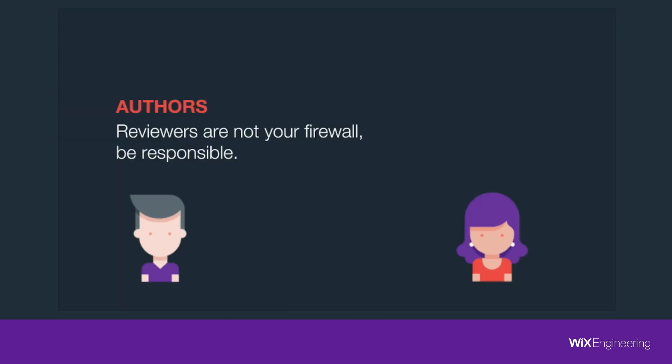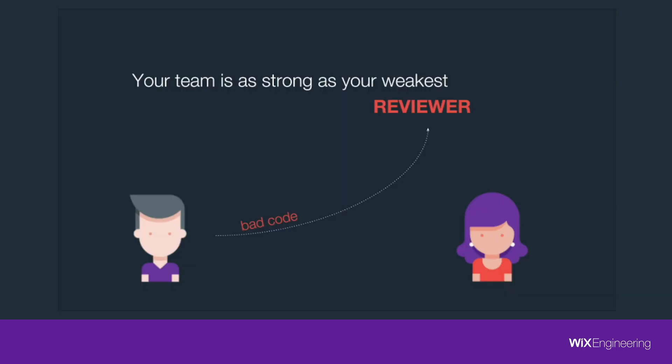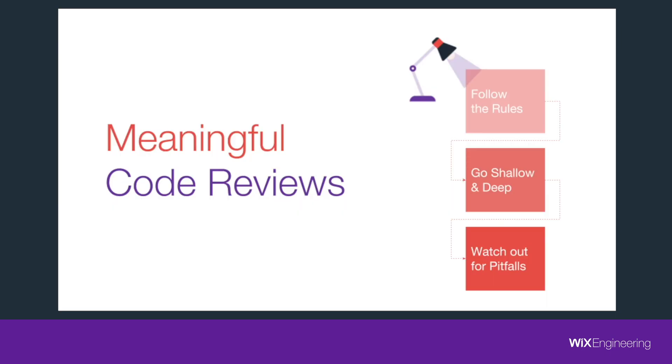The last tip is for authors. The fact that you have done a code review doesn't mean the reviewer now bears the burden of responsibility for your code — it's still the code you wrote. Remember, you wrote the code and the responsibility is only on you, not the reviewer. One last thing: your team is as strong as your weakest reviewer, because when a reviewer slacks off, the entire team can use him to push low-quality code. So be responsible and do meaningful code reviews in your team in order to have the best code base and the best learning experience.